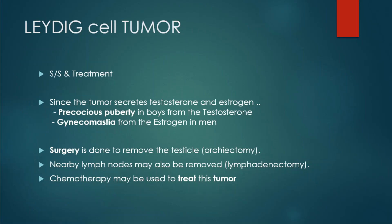Surgery is done to remove the testicles — this is orchiectomy. Nearby lymph nodes may also be removed, which is lymphadenectomy, and chemotherapy may be used to treat this tumor. To summarize: it secretes testosterone and estrogen, causing precocious puberty and gynecomastia.